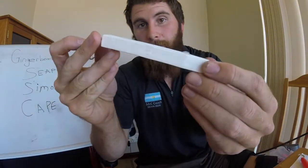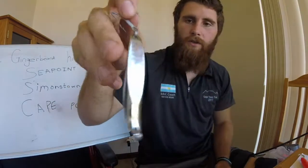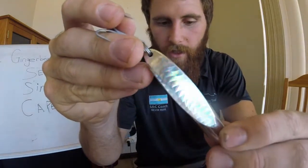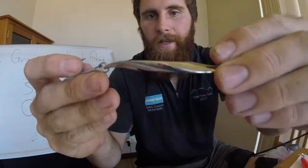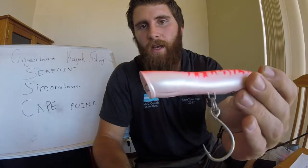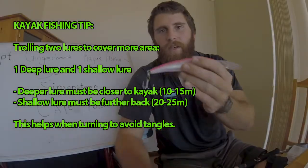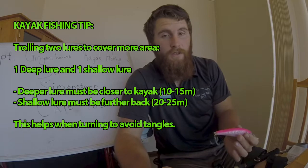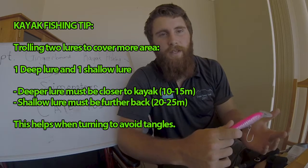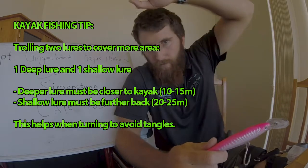Topwater plugs — white plug, always good to start with. You can even use it for casting from shore. Halko twisty — this one has got that nice little flashy sticker on it. Cut back spoon. Paddle tails are good — Tommy's caught quite a few yellowtail. It's almost like a pencil popper, pretty good. When you're trolling, have your deep diver closer to your kayak — maybe 10 to 15 meters out — and your shallow diver further back.